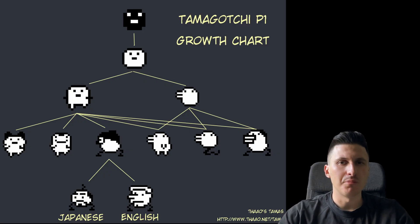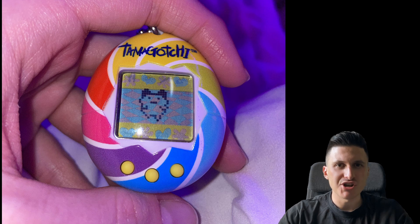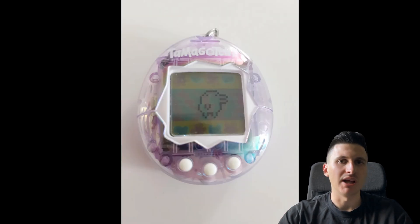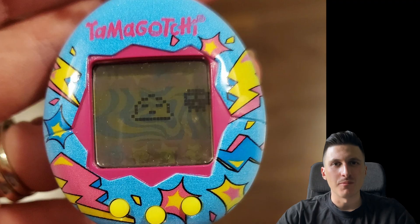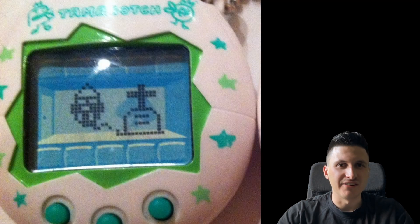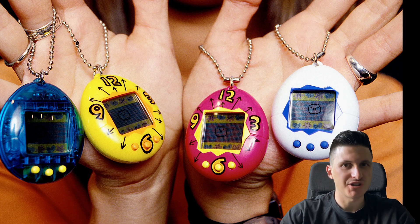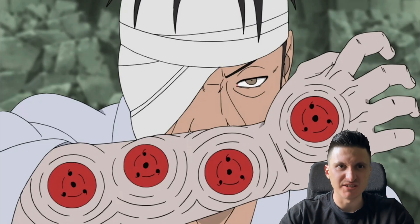For example, if you took perfect care, you could get a Mametchi as an adult, and if you made some mistakes you could get, for example, a Guchi Pachi. And if you didn't clean up its poop, it would evolve into a Discord mod. Your Tamagotchi could also get sick and eventually die, which is pretty hardcore for a game aimed at children. It was really popular and some children had as many Tamagotchis around their arm as Denzel has shurikens.